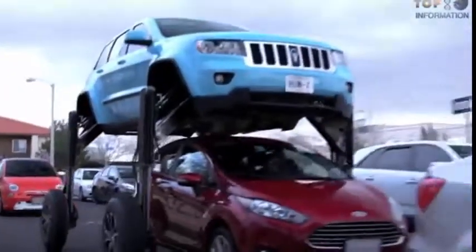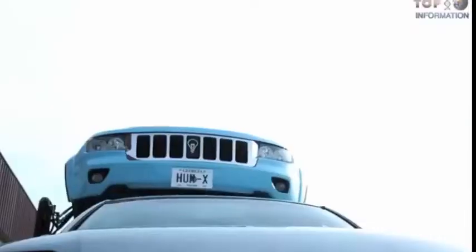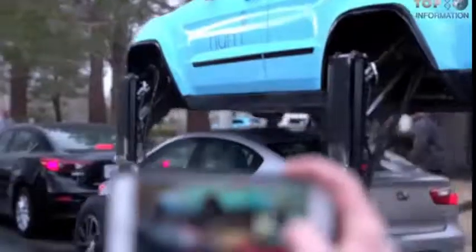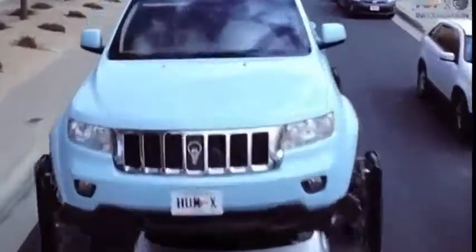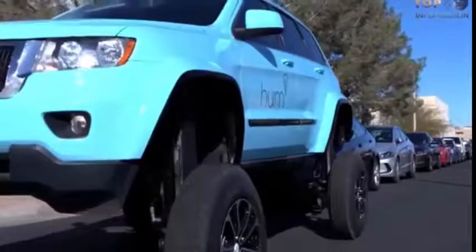A communication company, Verizon, developed these transforming wheels as cloud-connected car technology. The HumRider is an SUV fitted with custom hydraulics that elevate it 5 feet in the air. So say bye-bye to the traffic!